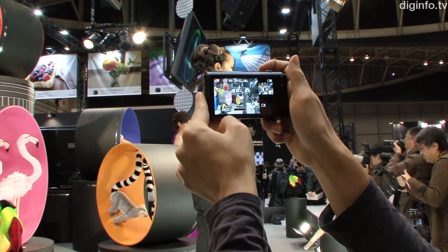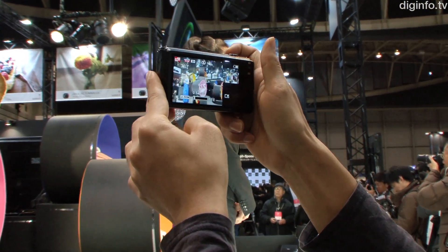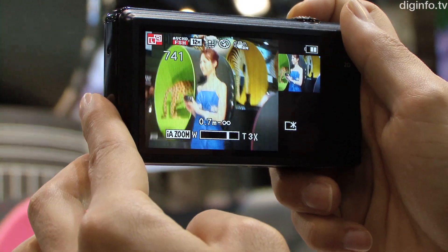Not only can this camera be used for shooting 3D photos and video, but the dual lens and sensor combination can be used in a range of unique ways.